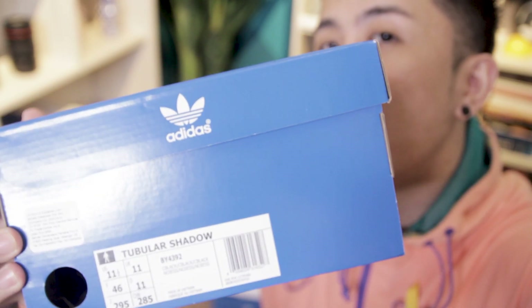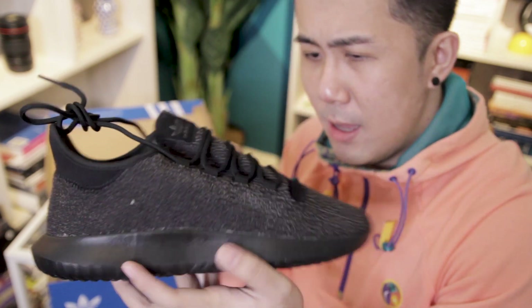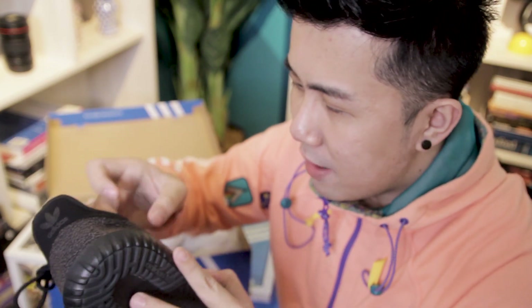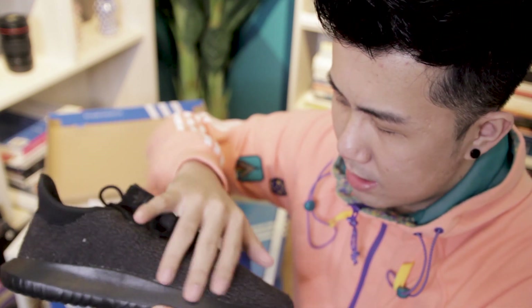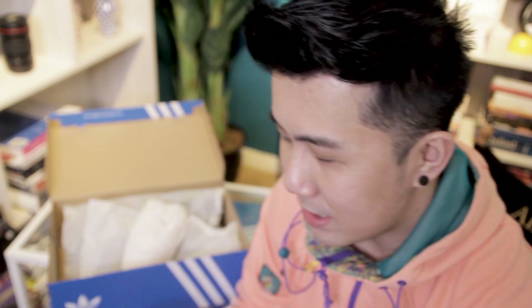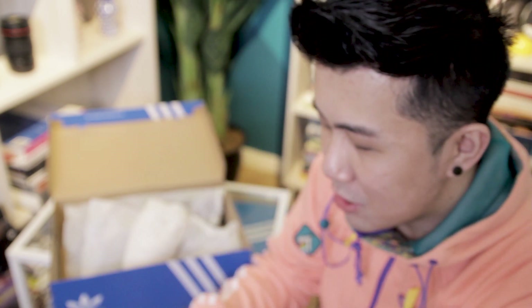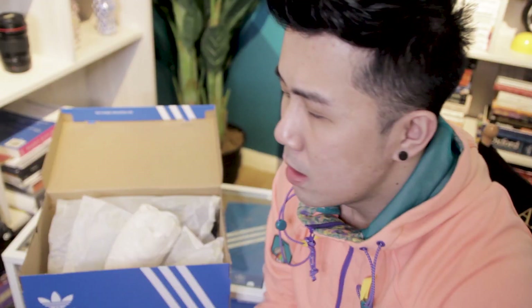Turbular Shadow — this is the pair, the Turbular Shadow. One thing I noticed right off the bat is the material of this part — it feels like a tennis ball. After years of collecting sneakers, especially Adidas, I've noticed it's already a shoe but it has two layers.